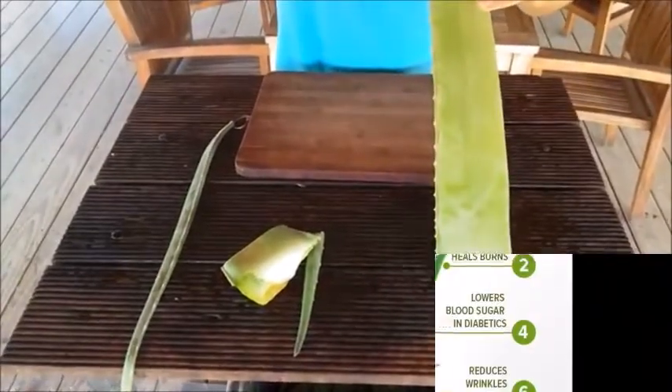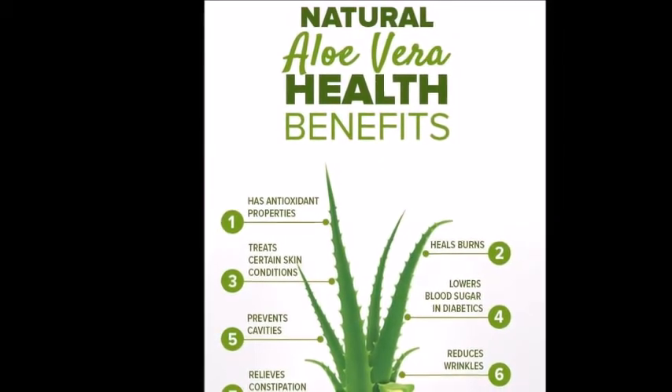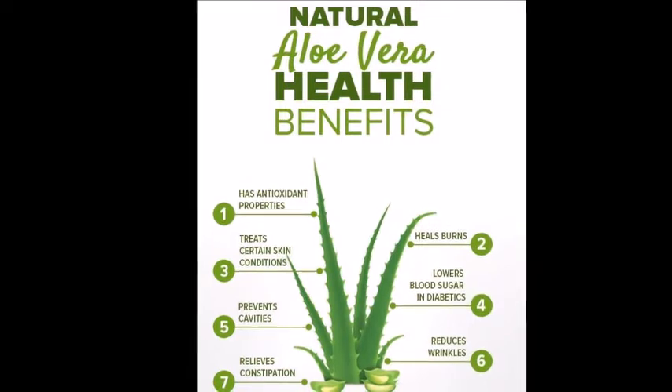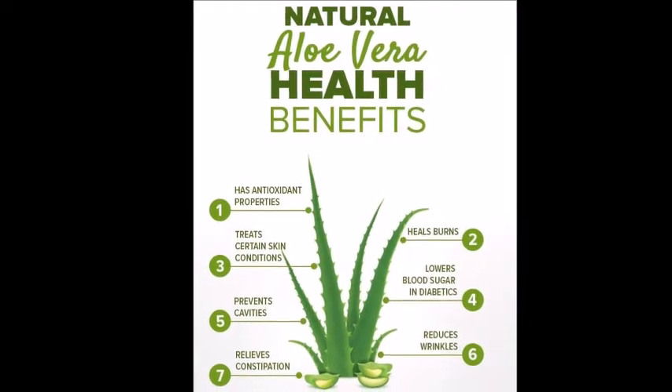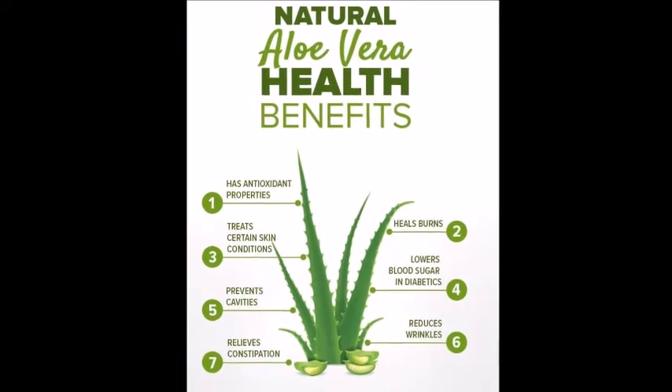Here are some examples of natural aloe vera health benefits: 1. Has antioxidant properties. 2. Heals burns. 3. Treats certain skin conditions. 4. Lowers blood sugar in diabetics. 5. Prevents cavities. 6. Reduces wrinkles. 7. Relieves constipation.